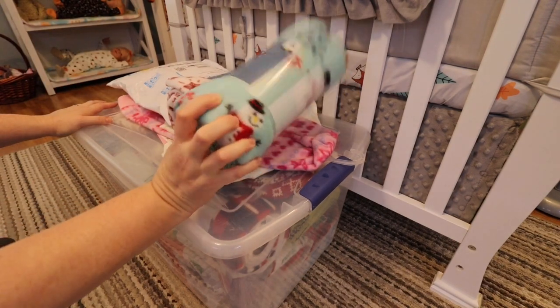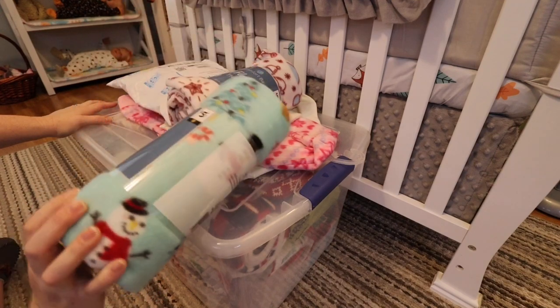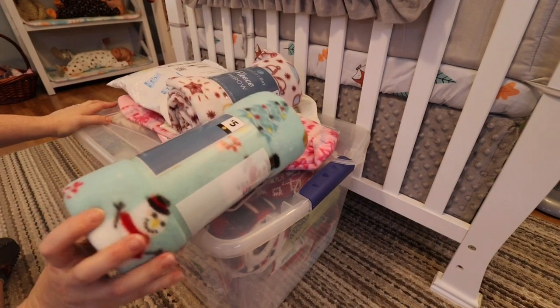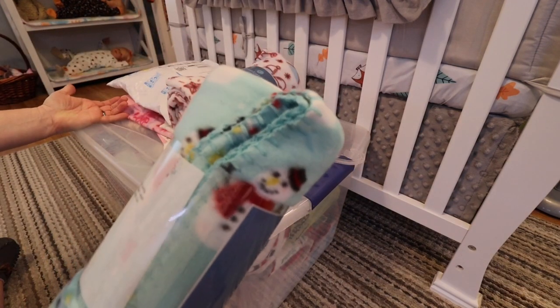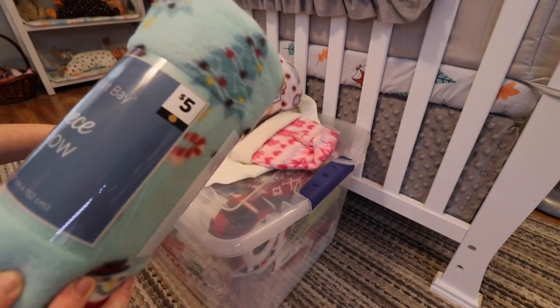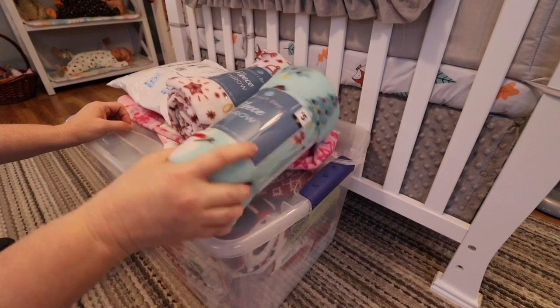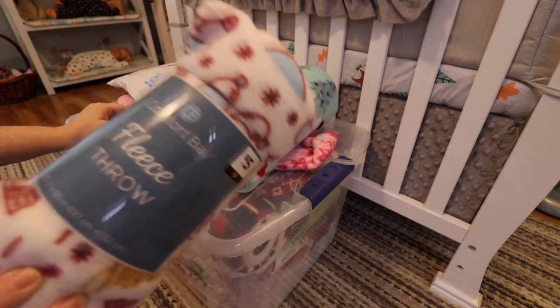First, I went to Dollar General and I was able to find these cute fleece blankets for about $5. I thought they were going to be really tiny but I opened one up — there's one in this box here — and it's actually really big, a really good size fleece blanket for $5. I thought these would make really cute backdrops for the babies that I'm doing photos of for Christmas.